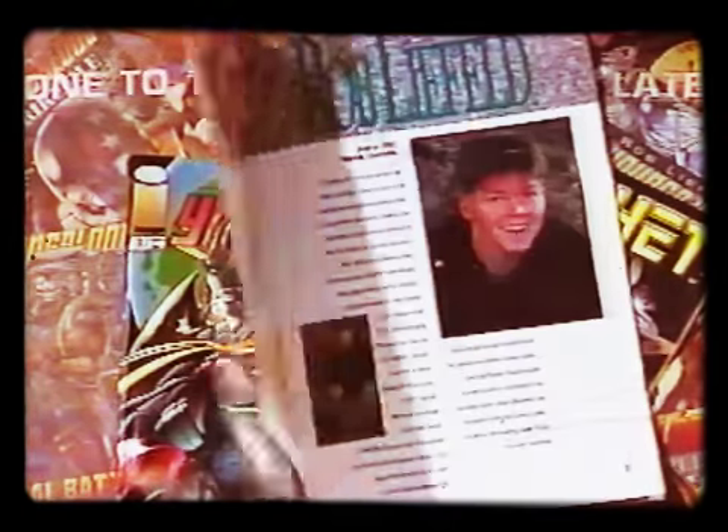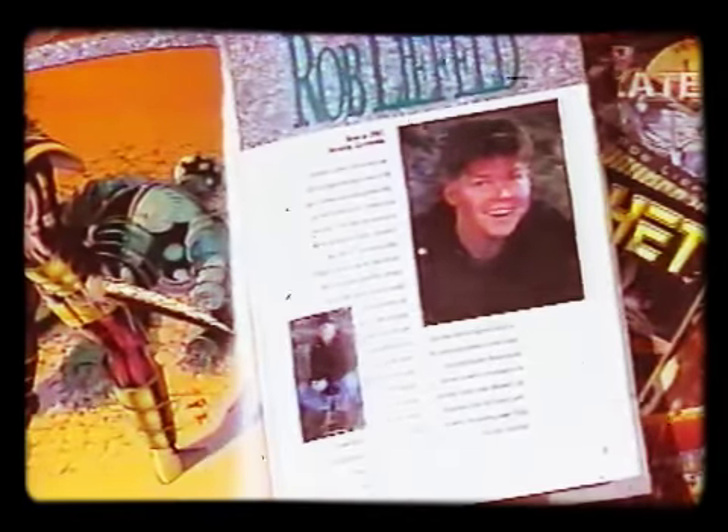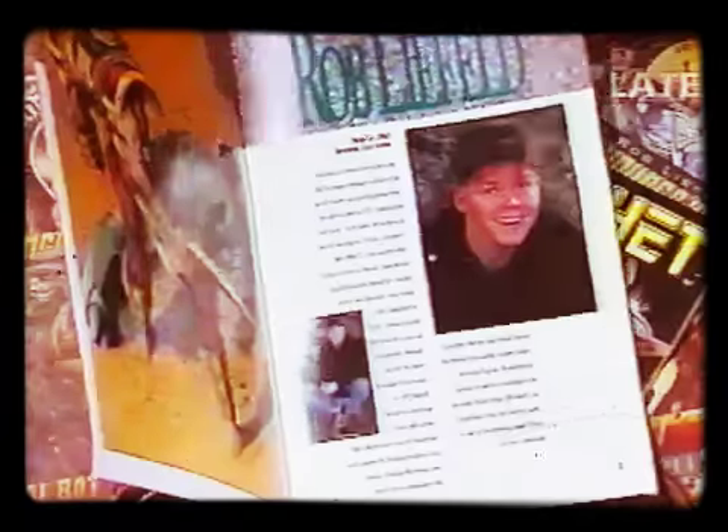The creative force behind Xtreme Studios is Anaheim resident Rob Liefeld, who, with several other artists, left giant Marvel Comics to form the independent Image Comics. Rob has had a big influence on Dan's life.